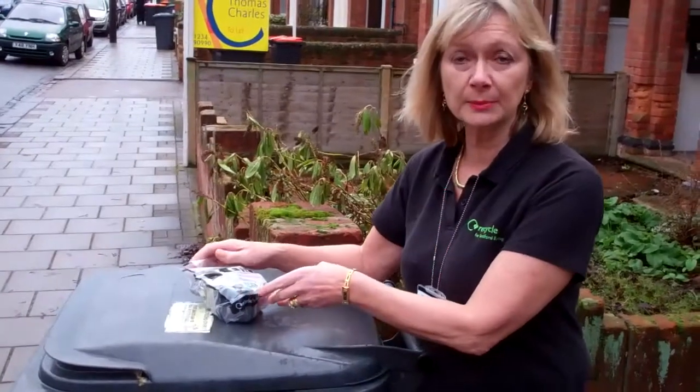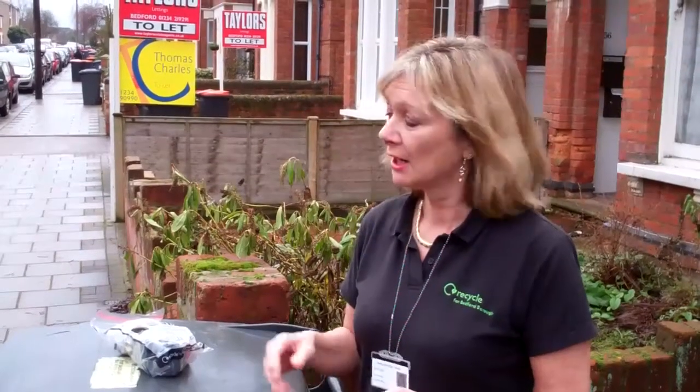If you put it on top of your black bin or on top of your black bags on your usual collection day, they will be taken away and recycled, and you will be given another bag which will either be popped through your letter box if you get plastic bags, or it will be put inside the lid of your bin.